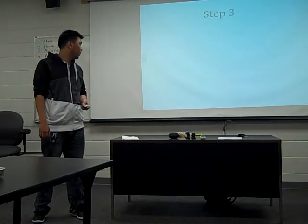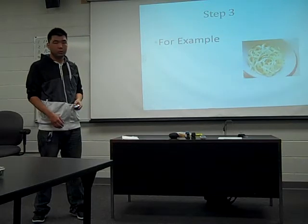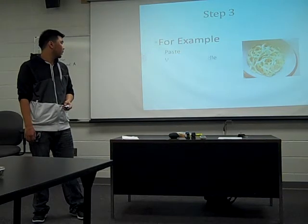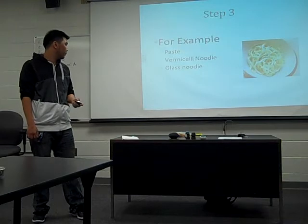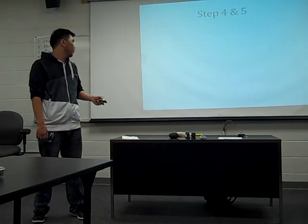The third step will be noodles and rice. They have a lot of different noodles — pastas, ramen noodles, glass noodles, and hand-made noodles.